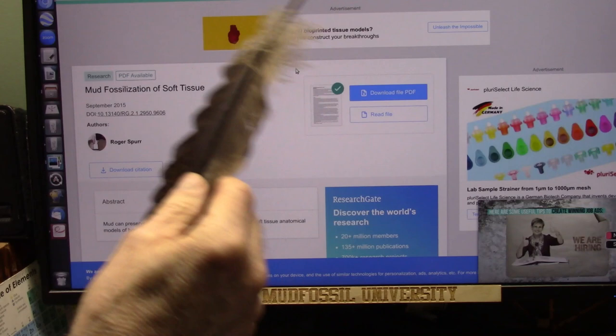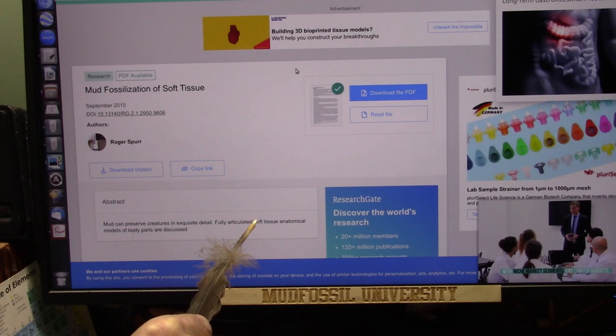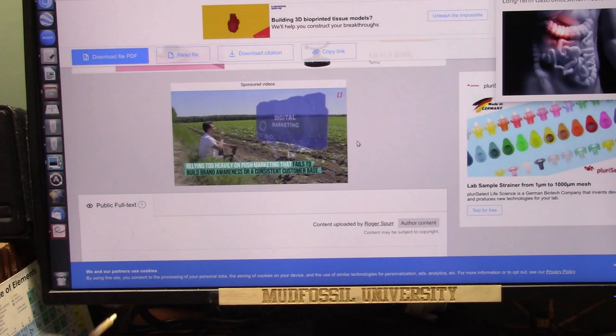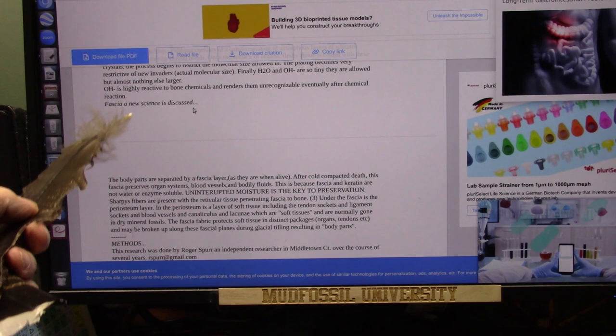This is an attempt to set the Z-Record straight. This is September 2015: Mud fossilization of soft tissues. Abstract: Mud can preserve creatures in exquisite detail. Fully articulated soft tissue anatomical models of body parts are discussed, along with exactly how it happened — the mud fossilization of soft tissues and how the different fascia plays a part. It's a new science.